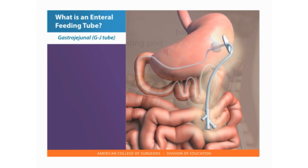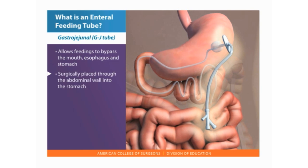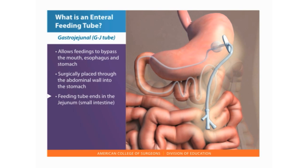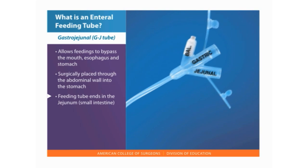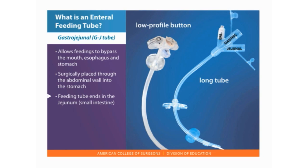When feedings need to bypass the mouth, esophagus, and stomach, a feeding tube is inserted into the jejunum or small intestine. Gastrojejunal, or GJ tubes, are surgically placed through the abdominal wall into the stomach with the feeding tube ending in the jejunum. Most GJ tubes have a separate gastric port to access the stomach for venting and some medications. The port marked jejunal is used for the feeding. GJ tubes are available both as long tubes or low-profile buttons.